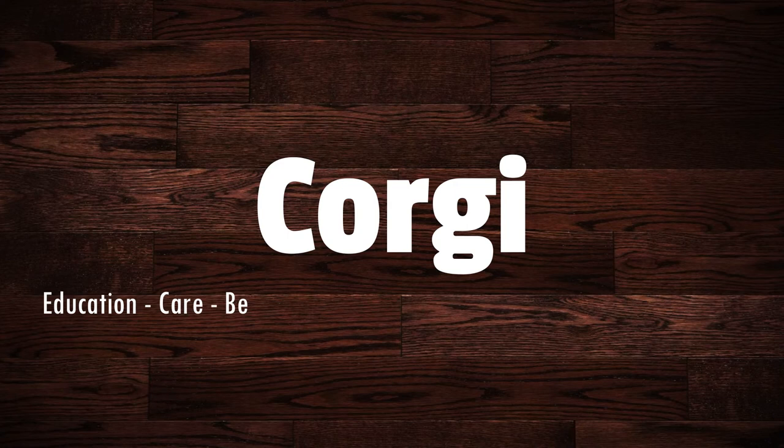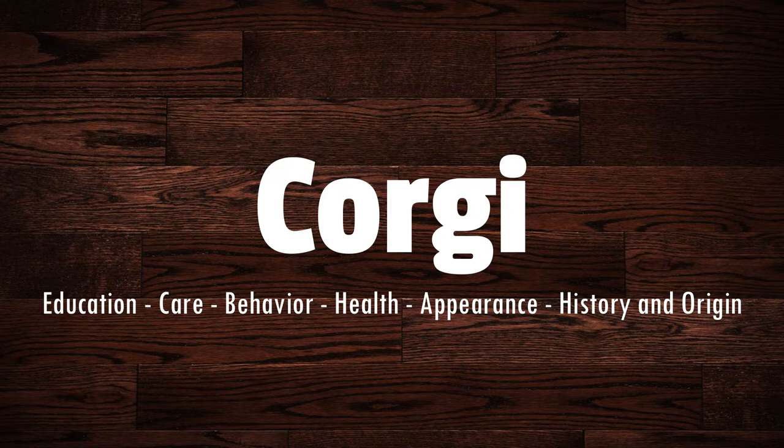Today, in this video, we will discuss the Corgi covering education, care, behavior, health, appearance, history, and origin.